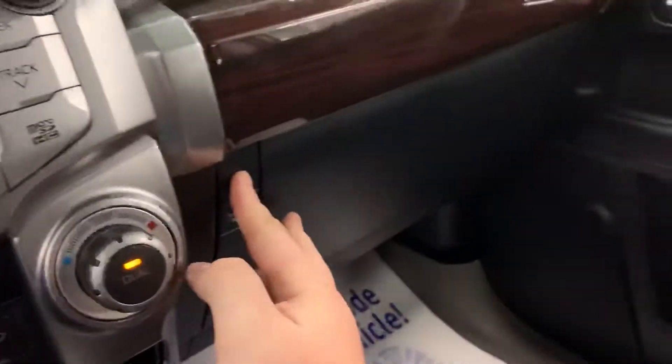Taking a look in the glove box — there's a little button you press to open it. It has the factory books in there as well as the safety checklist sheet that we fill out. Be sure to check that out — it covers everything on the vehicle to make sure everything's safe for you and your family.